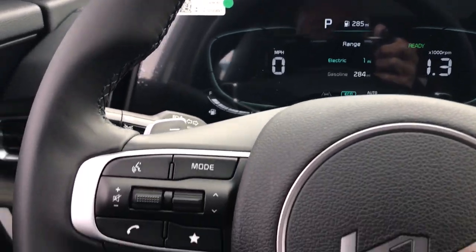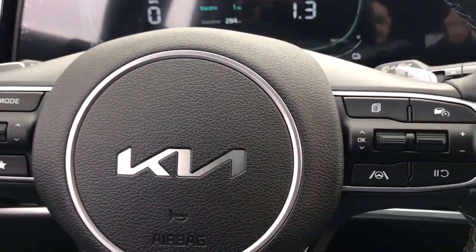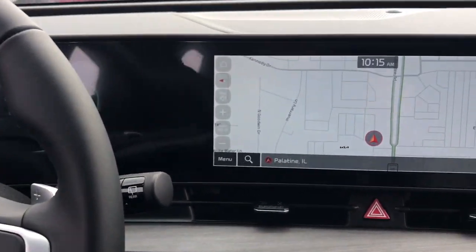Premium Sound System, Heated Mirrors, Power Liftgate, Satellite Radio, and Alarm.